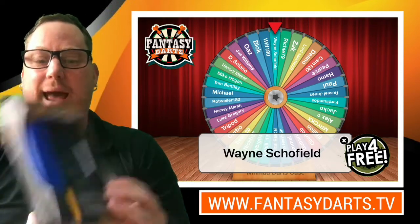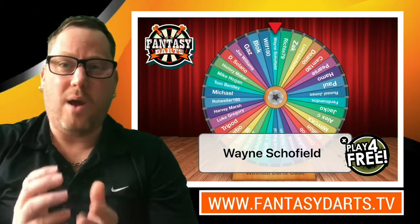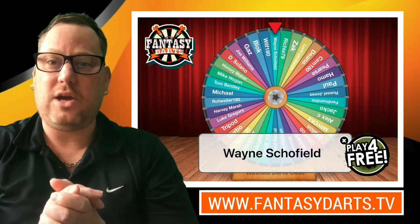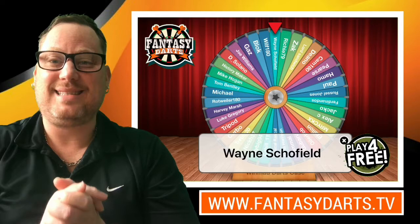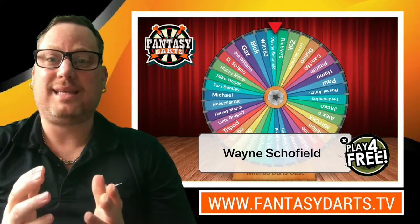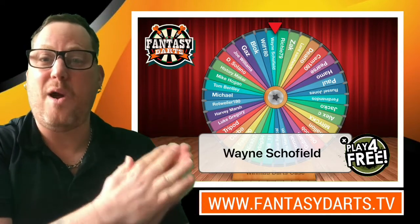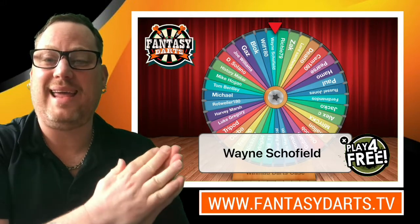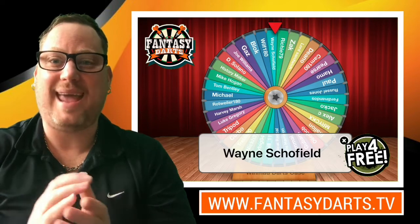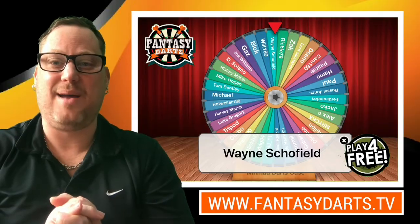Wayne Scofield is the winner of the Winmore darts case, three sets of stems and three sets of flights. Well done Wayne! Thank you to all that took part. I will contact you Wayne through the website, so please get in touch with your address and these will be in the post on the way to you. A massive thank you to Chris Mason and to the prize wheel for helping me do the competition fairly. I hope you're all enjoying the European Darts Open competition running this week. Good luck to you all — there'll be more winners and more videos. I'll catch you next time, bye!